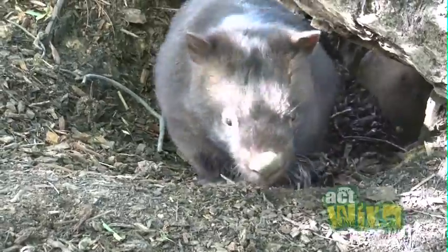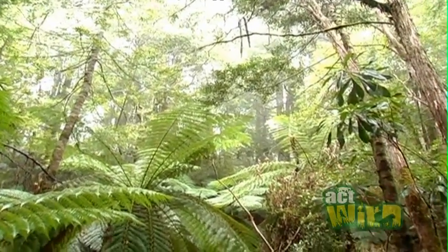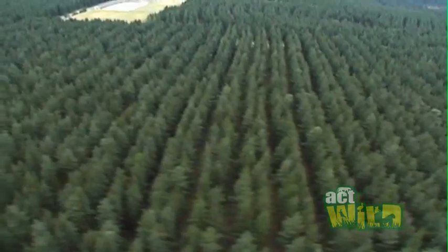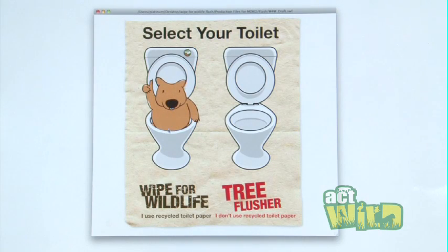What wombats need, as well as all of our other Australian birds and mammals, is native habitat. One way that we can protect their habitat is to reduce the amount of trees we use, so we can recycle paper and do things like Wipe for Wildlife — use toilet paper that's made from recycled paper.